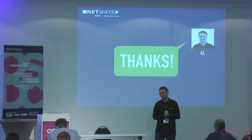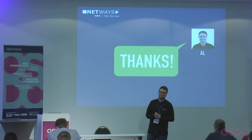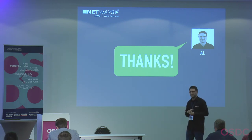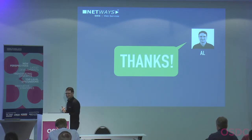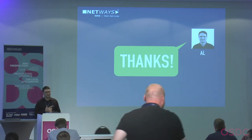So essentially just throw money at the hardware problem and it solves itself. Thanks again, Achim!